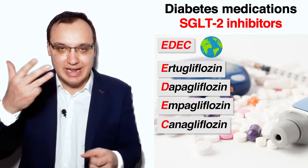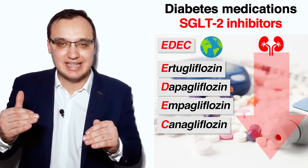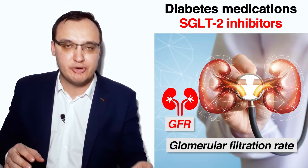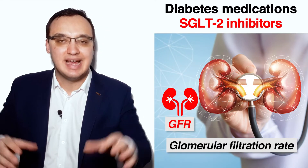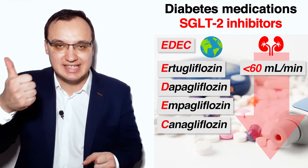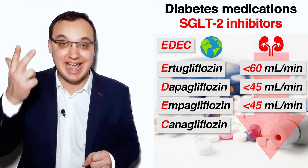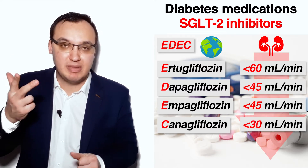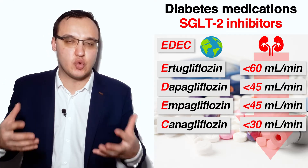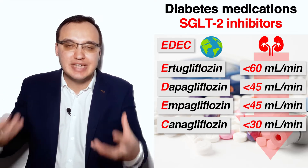This order is in decreasing order of kidney insufficiency allowance. The medications are allowed to be given by a certain GFR value — glomerular filtration rate — which indicates kidney function. These values are GFR of less than 60 ml per minute for Ertugliflozin, less than 45 ml for Dapagliflozin and Empagliflozin, and less than 30 ml for Canagliflozin. Please remember these values can vary depending on which source you read, since research is still ongoing with this new type of medication.